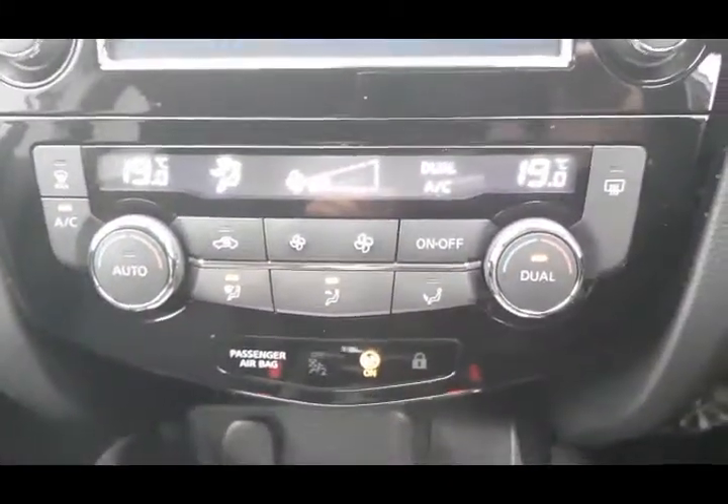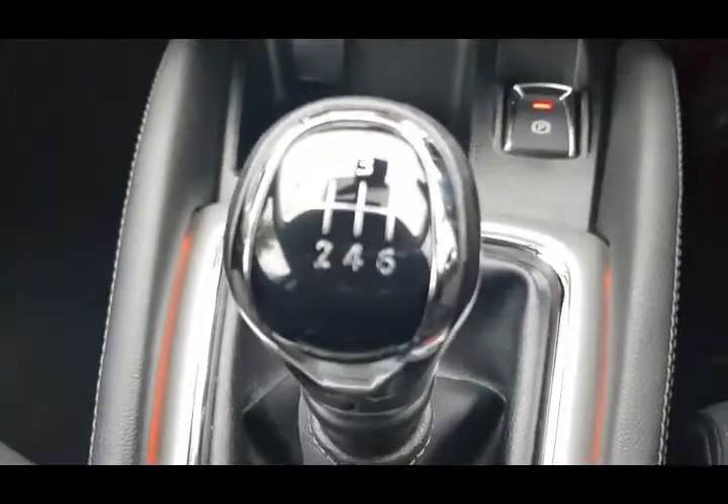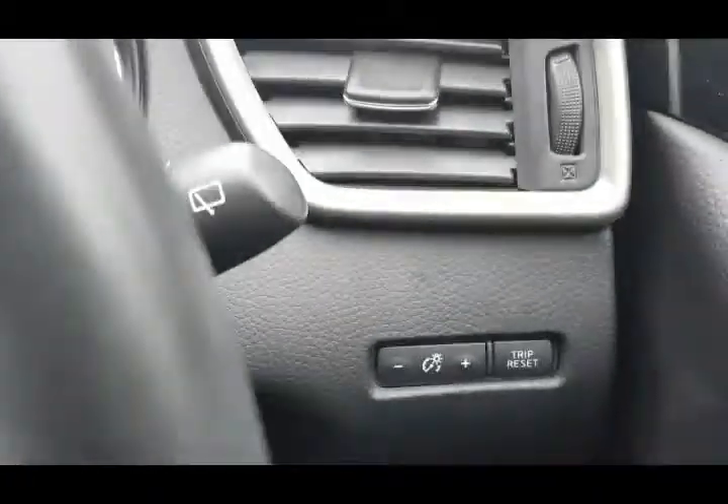Automatic electronic climate control, dual zone. Electronic parking brake. Multifunction steering wheel. Cruise control. Electric windows all round. Panoramic roof.